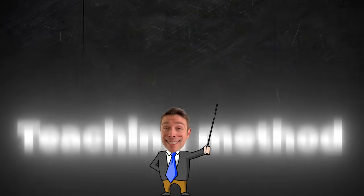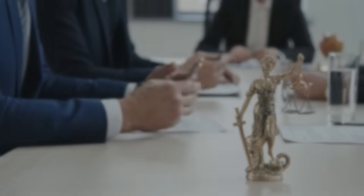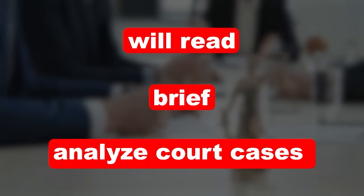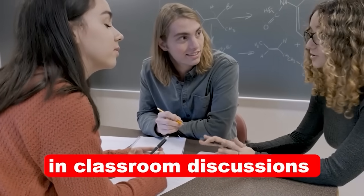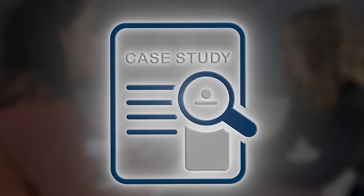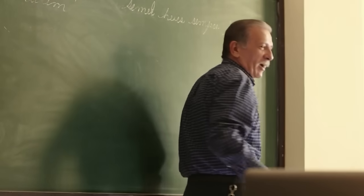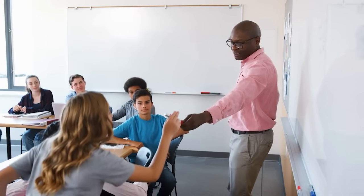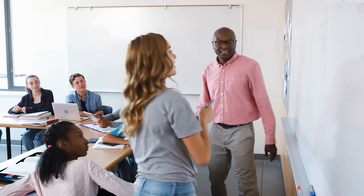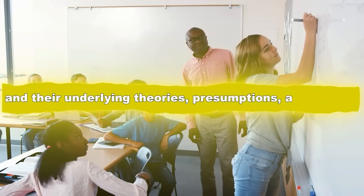Number one: the teaching method. During 1L year, you'll learn the material through the case method — the method in which students will read, brief, and analyze court cases, and be expected to participate in classroom discussions surrounding those cases. Law school professors will often facilitate this discussion through the Socratic method, where students will be cold-called at random to help them draw their own conclusions about the legal rules and their underlying theories, presumptions, and utilities. I would recommend raising your hand as much as possible — maybe then you might not be cold called.